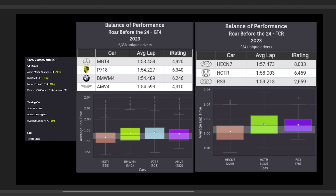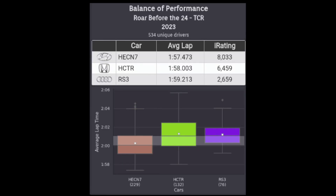Alright, starting off, here are the results from last weekend's Roar Before the 24, with the GT4 cars on the left and the TCRs on the right. You can also see on the far left the BOP that was applied for this event. For the TCRs, it looks like the Elantra was still the go-to car, even with that 8 kilograms added on, as the median pace was a second faster than the other two cars' median pace.